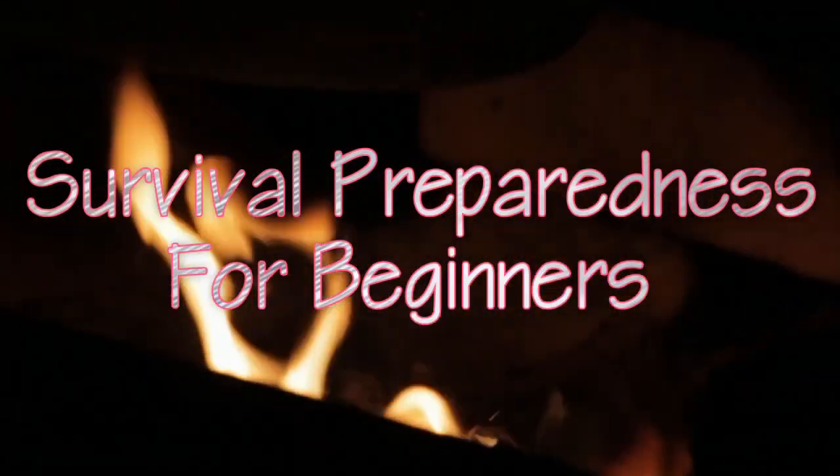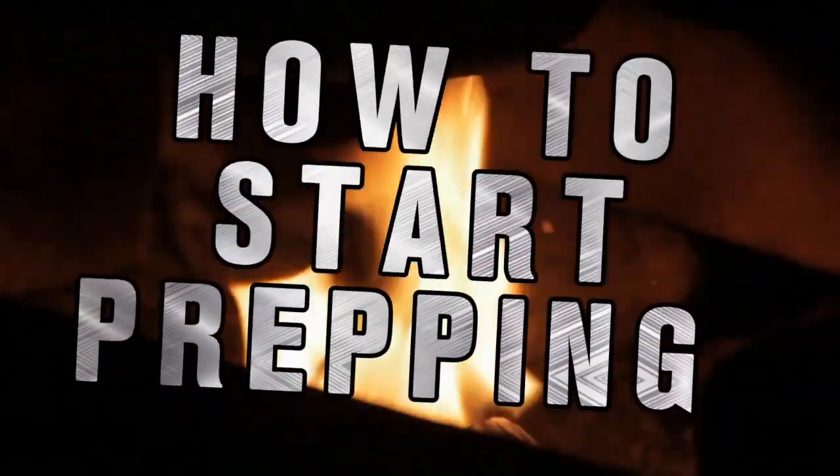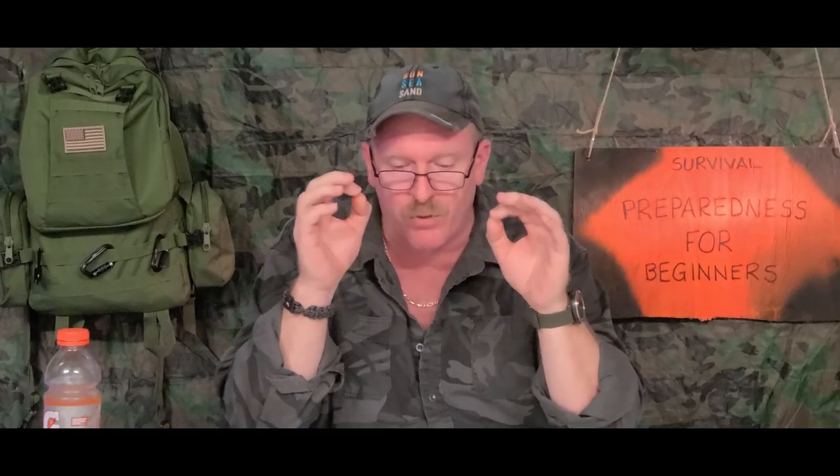So some of you new people out there may want to start prepping short term, 30 days and under, and you have questions. I got some answers for you. Hi, welcome back. My name is Charles. This is Survival Preparedness for Beginners. In this section, we're going to be talking about prepping for a short-term 30-day or less supply, and some of the things that you may need and how to do some of this stuff, especially right now.